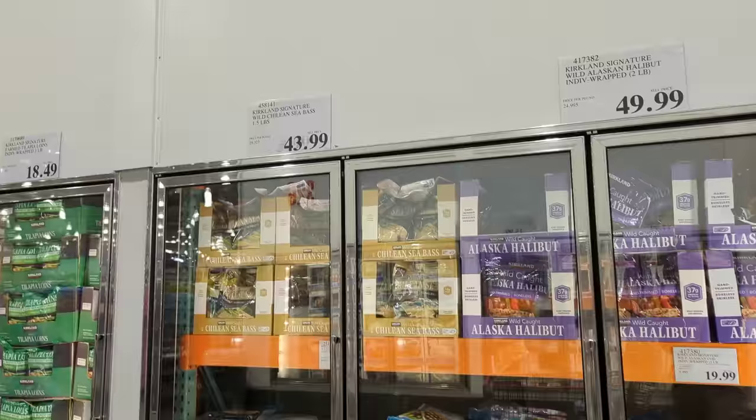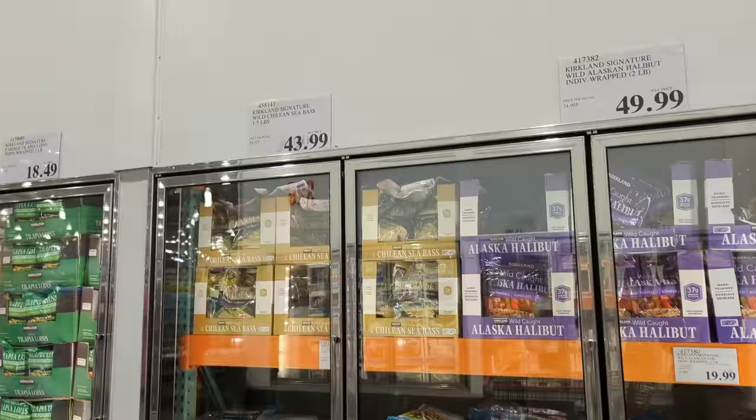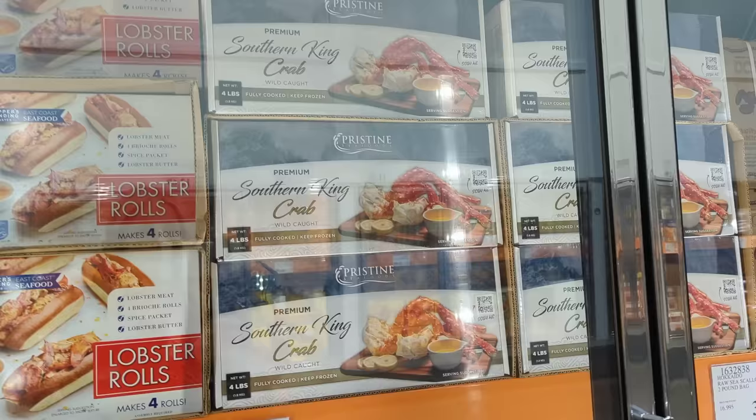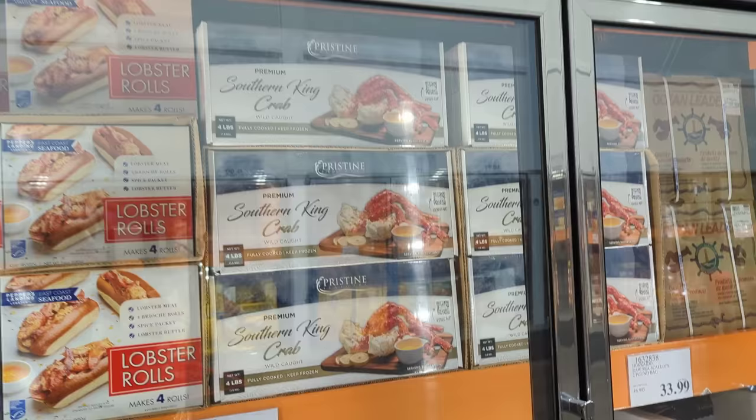The Chilean sea bass is a special treat for Chris — not in my budget for today, but we'll get it around a holiday or as a splurge for a special occasion. Same thing goes with the crab legs — definitely not in my weekly grocery budget, but it's really fun for Christmas or when you're trying to do something special without carbs or desserts.